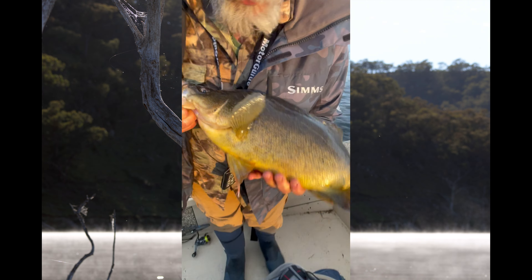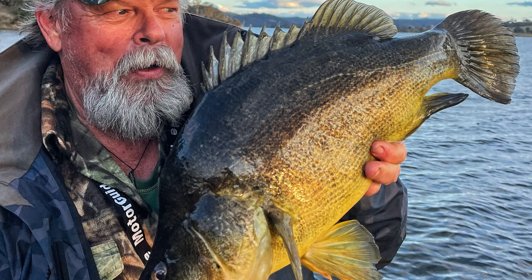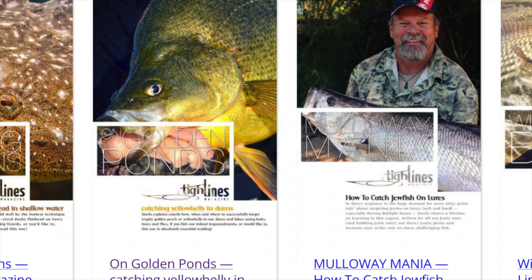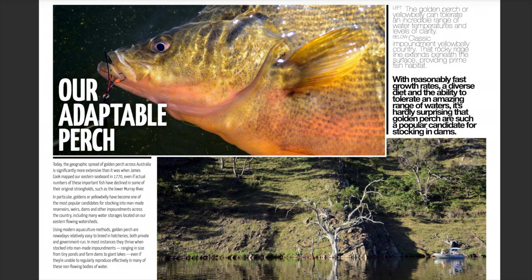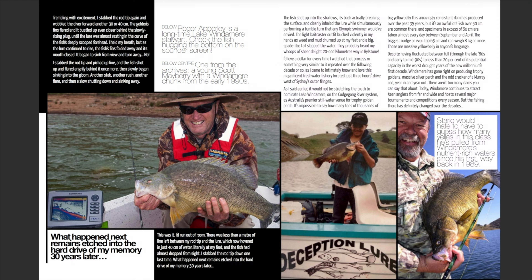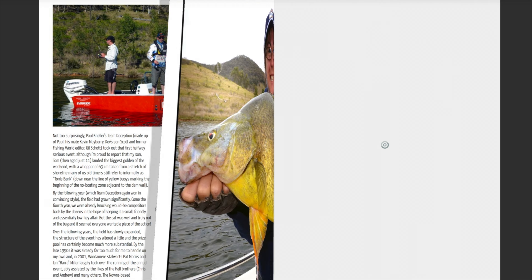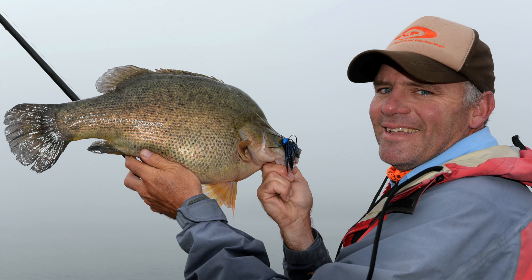If you want to take a really deep dive into all the subtleties and nuances of catching yellows in dams — with a special emphasis on Windermere — I've written an entire 100-page ebook on the subject. You'll find the link to it in the description and the comments below this video. It really is worth a look. I'd also strongly recommend that you check out the video I made with Windermere gun Glenn Stewie Stewart a little while back.